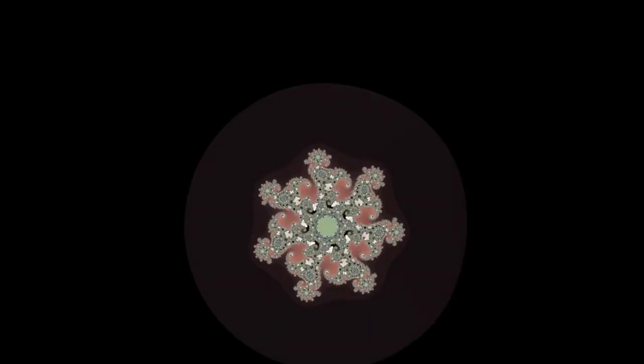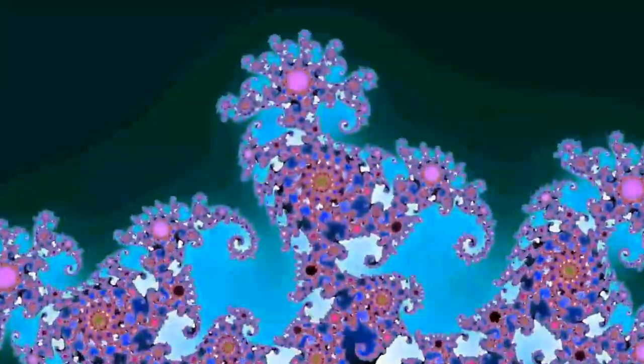A fractal is a never-ending pattern. Fractals are infinitely complex patterns that are self-similar across different scales. They are created by repeating a simple process over and over in an ongoing feedback loop. Driven by recursion, fractals are images of dynamic systems — the pictures of chaos. Geometrically, they exist in between our familiar dimensions.